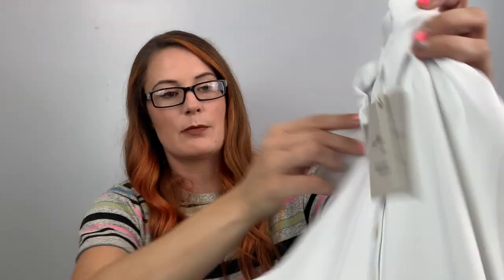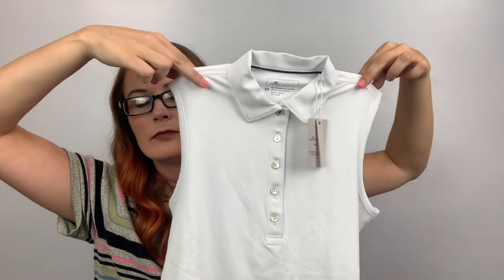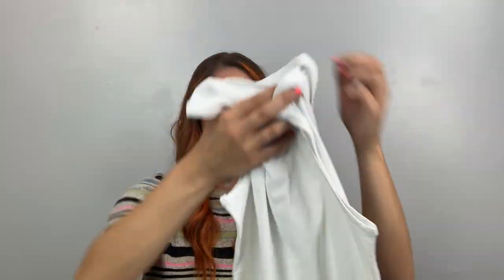This is Peter Millar, I think women's extra small, MSRP $69. It's like a golf Henley — the Sweetwood golf Henley. I never pick up Peter Millar so I don't know what it sells for.